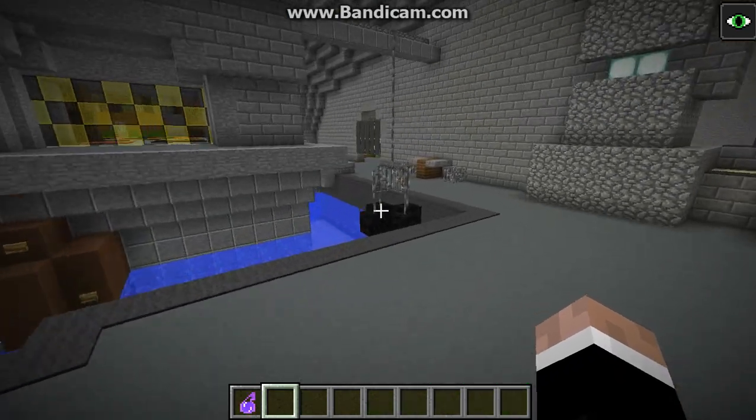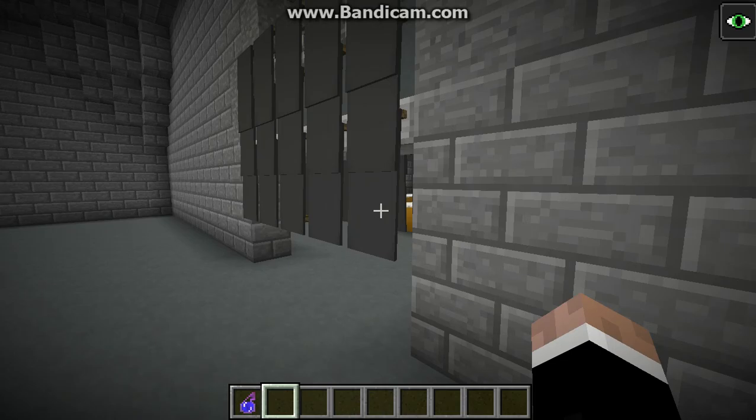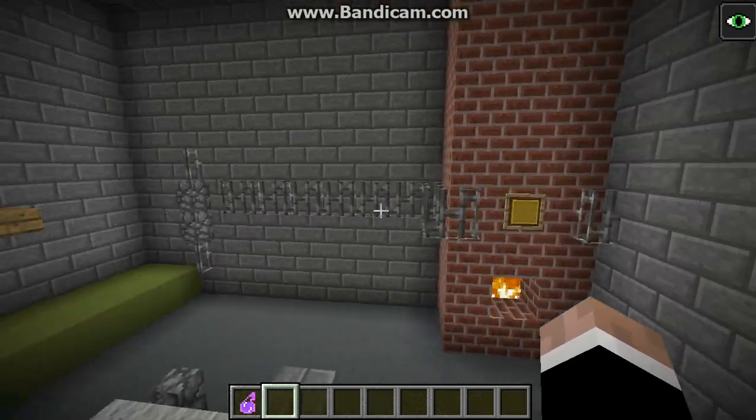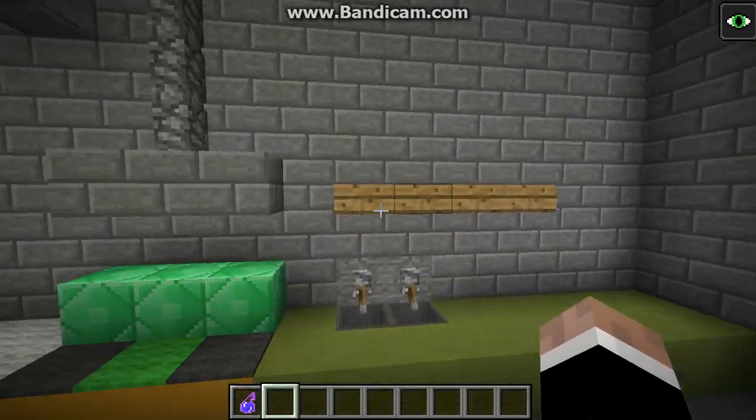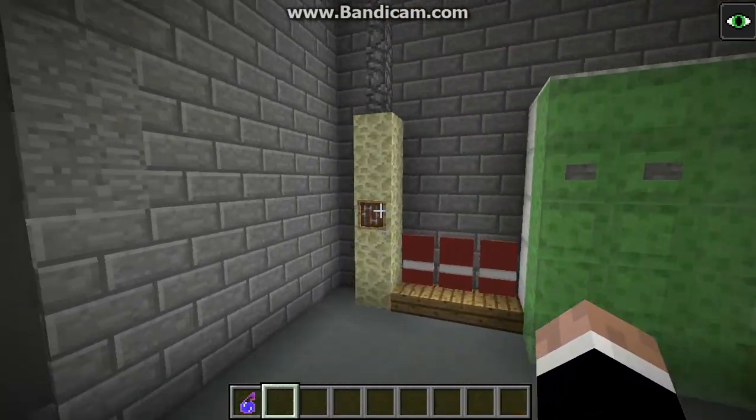Starting in the kitchen, we've got a little tire swing just on the side there. In the kitchen we have a furnace, sink, little shelf, little oven heater place, some cupboards, a fridge and a vent.